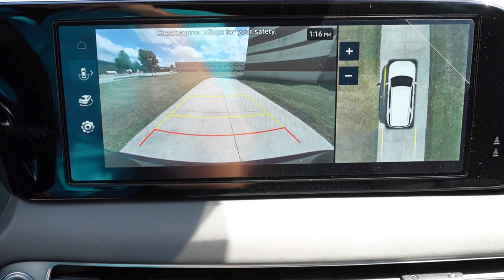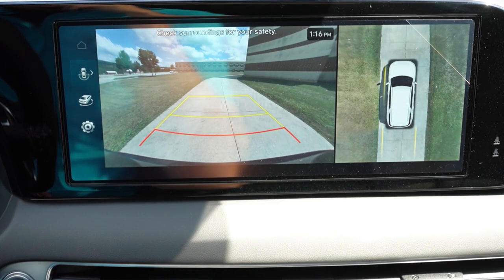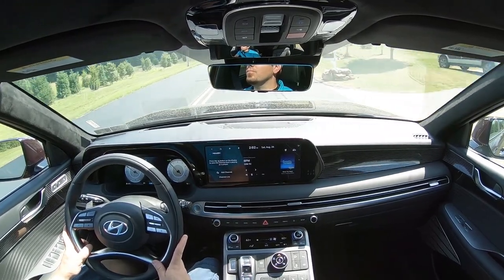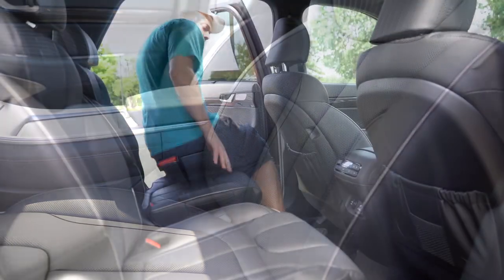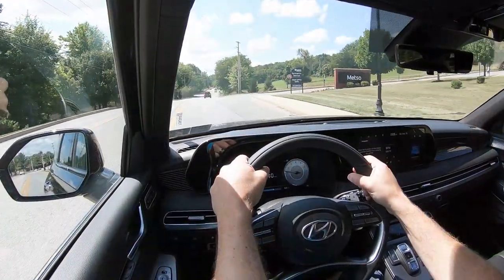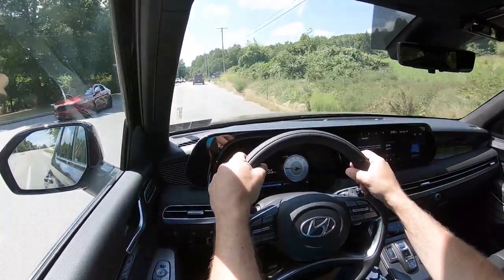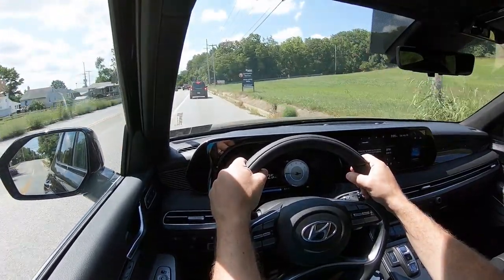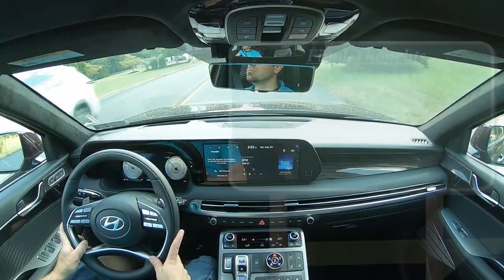When you put the Palisade in reverse, a high-definition rear-view camera comes standard. The Limited and Calligraphy also add a 360-degree bird's-eye-view monitor. On safety: the Palisade earned an IIHS Top Safety Pick Plus — the highest possible designation. Standard safety features include front side and side curtain airbags, a driver's knee airbag, LATCH, rear child door locks, tire pressure monitoring, blind-spot monitoring with rear cross-traffic alert, forward collision avoidance, lane following assist, lane keep assist, driver attention warning, safe exit assist, rear parking sensors, and adaptive cruise control with stop-and-go.